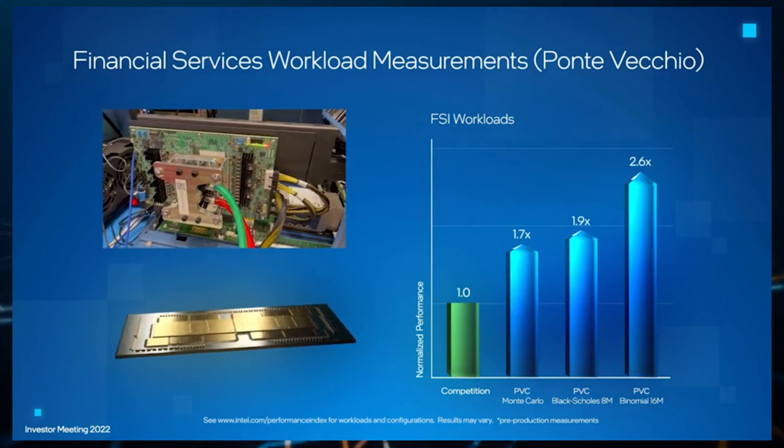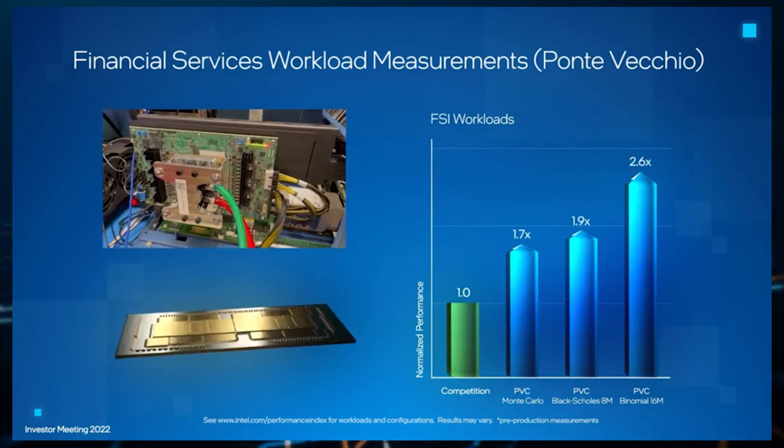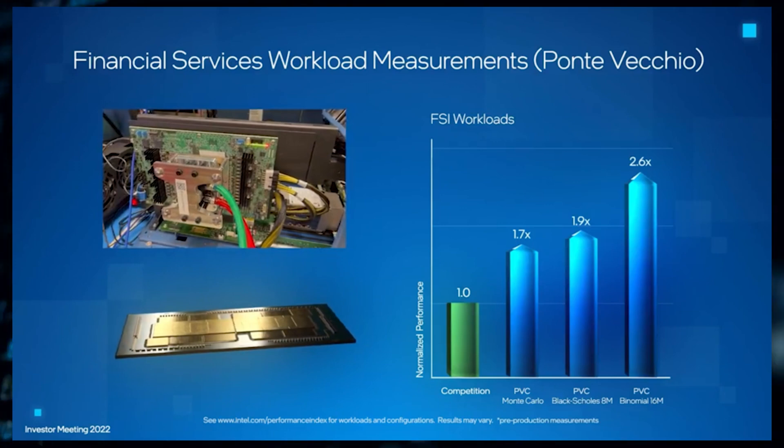More than 85% of the world's supercomputers run on Intel Xeon processors. Sapphire Rapids with high bandwidth memory integration into the package offers applications up to four times more memory bandwidth, providing a generational improvement of over two times when compared to Intel's third-gen Xeon processors.